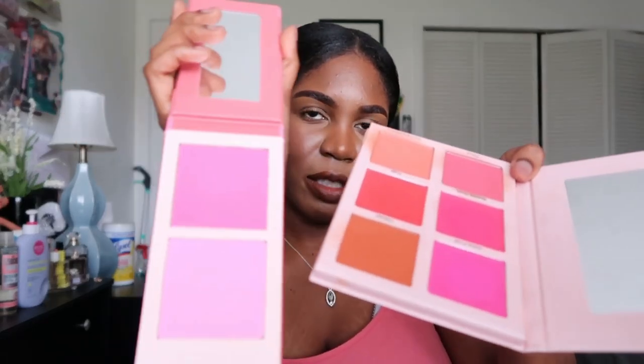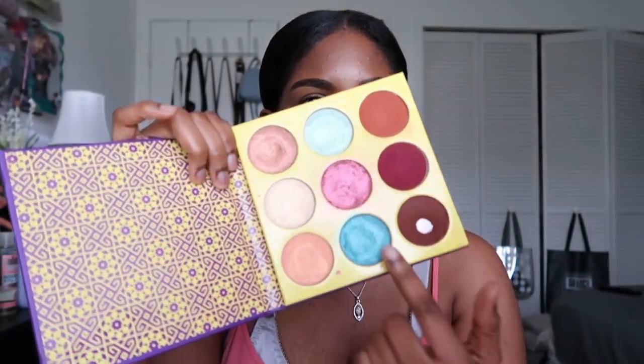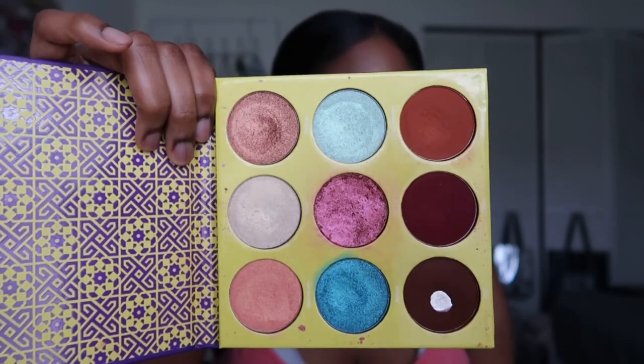I'm so sad to throw away this Juvia's Place palette, but it's over five years old. I only hit pan on one shade and another shade came broken. The formula isn't as good since it's not fresh — the last time I used it, the matte shades made my eyes irritated. So it's obviously time to throw it away.